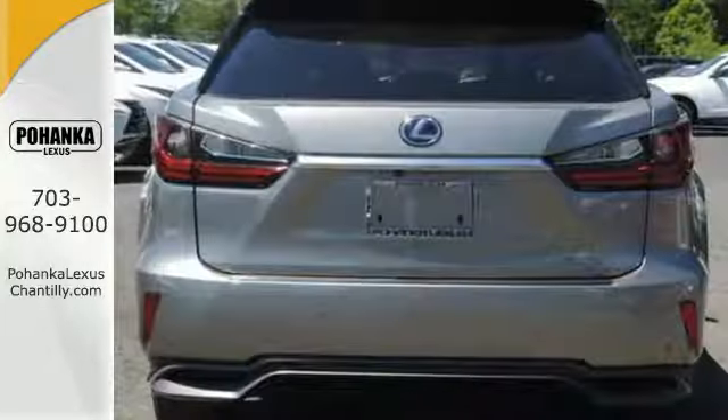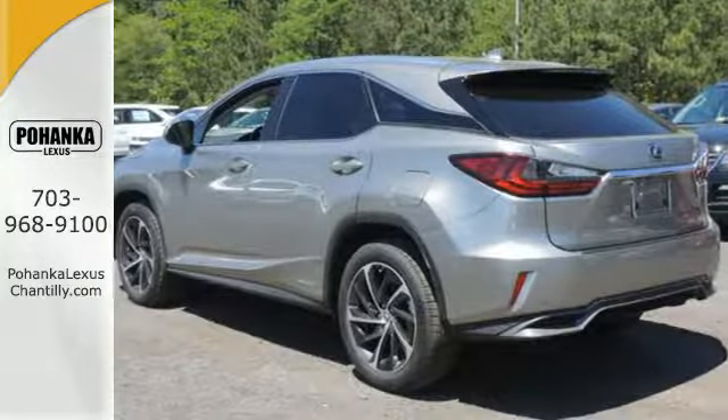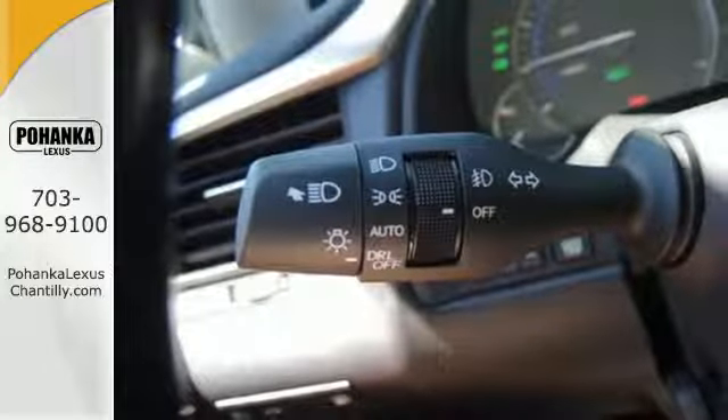Dual-zone climate control, heated and ventilated seats, and hands-free Bluetooth add to the refined interior. Intuitive parking assist, Lexus Safety System Plus, and a blind spot monitor are on alert for surprises.